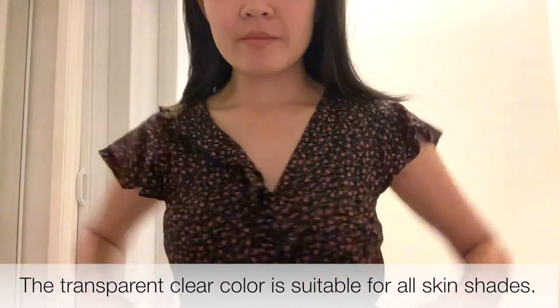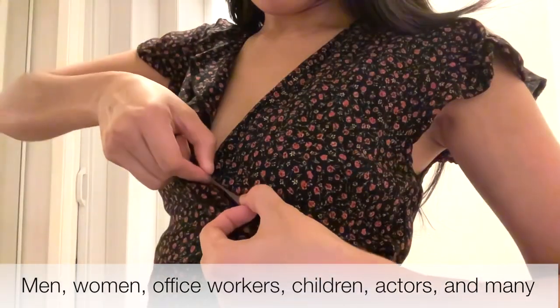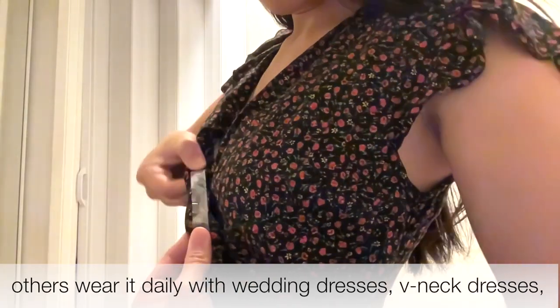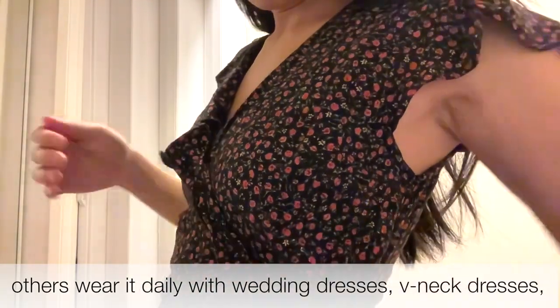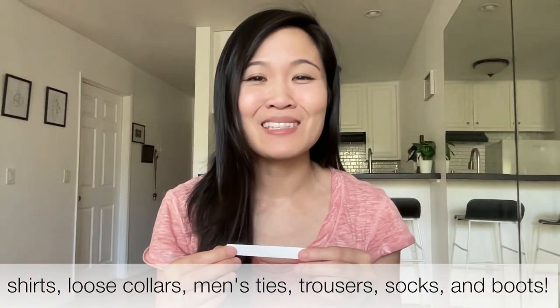The transparent clear color is suitable for all skin shades. Men, women, office workers, children, actors, and many others wear it daily with wedding dresses, v-neck dresses, shirts, loose collars, men's ties, trousers, socks, and boots.